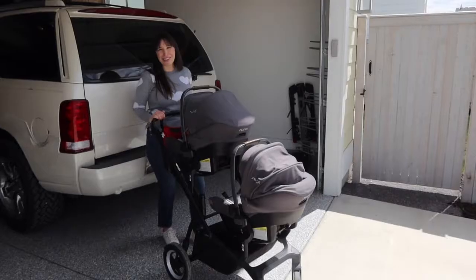That's a wrap on the Thule Sleek and why we ended up picking it for our twins. We seriously love it and feel like it works for our adventure lifestyle — easy to use on the go. We've taken it to Disneyland and on different trips and it's been awesome. Let us know if you have any questions or tell us your favorite stroller in the comments below. There are lots of great ones out there, but this is why we went with the Thule Sleek. Thanks so much for watching!